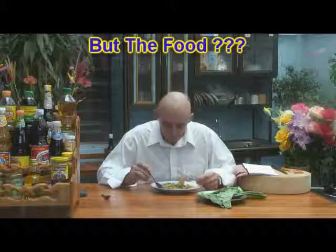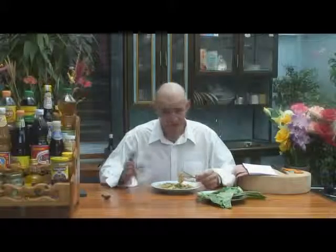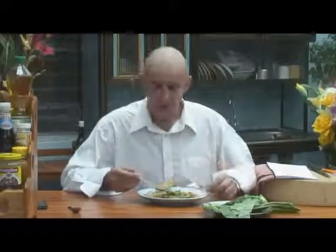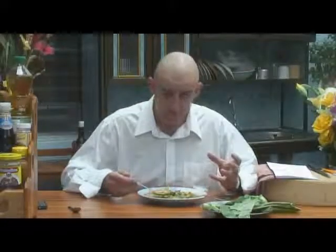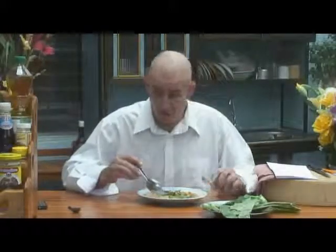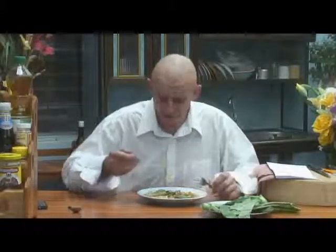Welcome to my lunch. Marvellous is it? You've seen the title so you know what it is. It's Lad Na. It's thick rice noodles with a lovely thick soup which is made with tapioca starch as the thickening agent. You can do it with corn flour but it doesn't taste quite as nice and you have to use twice as much.